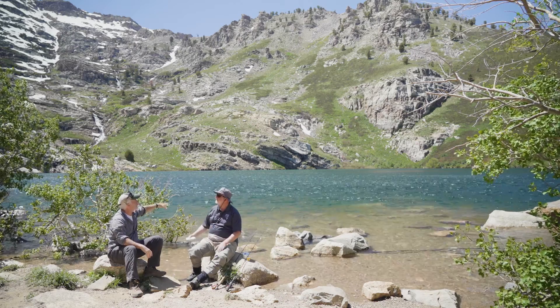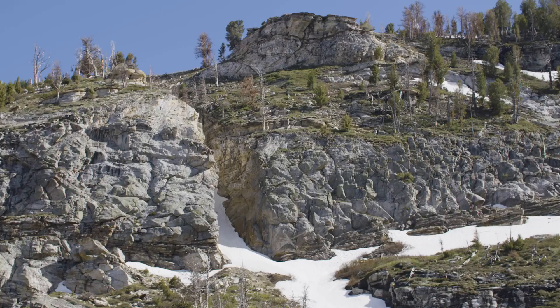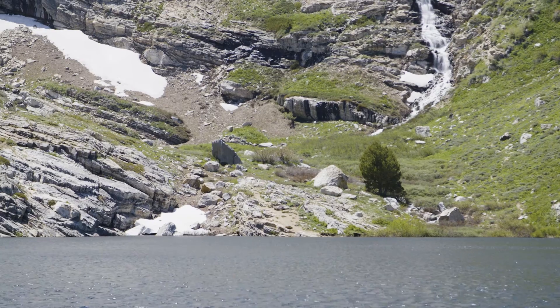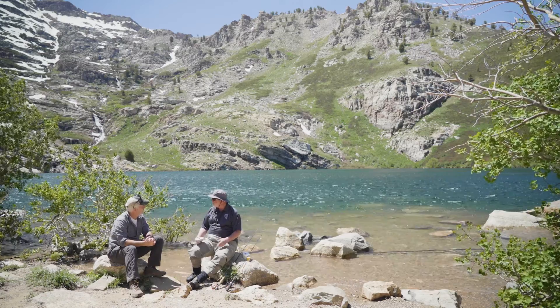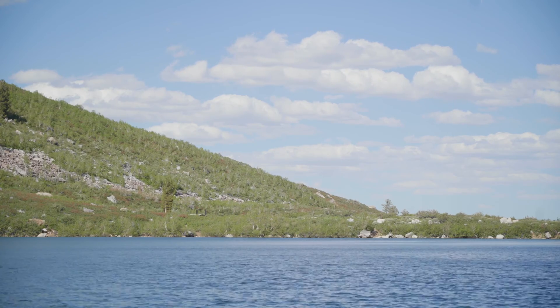Let's talk about the lake itself. How deep is it? How cold is it? The lake is fairly cold — as you can see, there's snow, and that's what feeds it. It'll actually have probably 4 or 5 feet of ice during the winter. This time of year, the ice came off probably about 3 weeks to a month ago, so the water's mid-40 degrees. During the summer it'll get up to a balmy 53, 55 degrees.